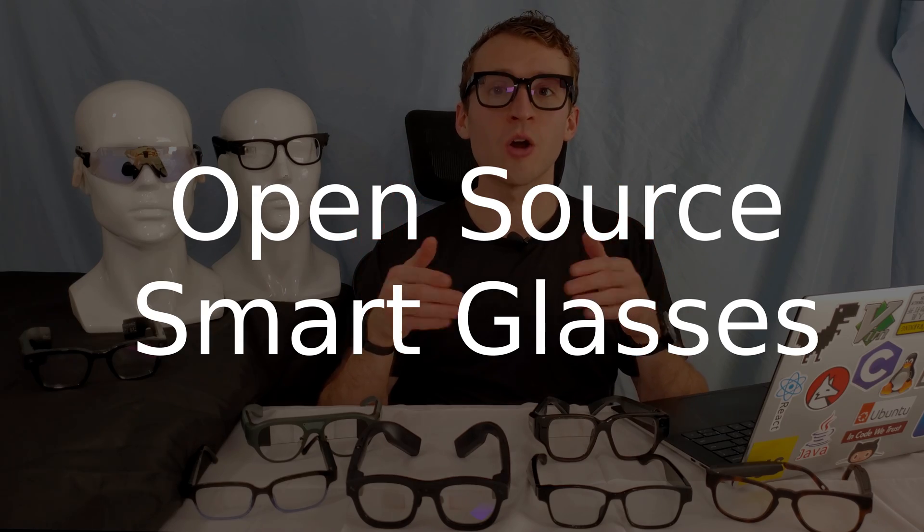Another category of smart glasses is open-source smart glasses. They're incredibly useful in teaching people how smart glasses work. Smart glasses in this category include the open-source smart glasses by Team OpenSmartGlasses and Manolo's open-source smart glasses.